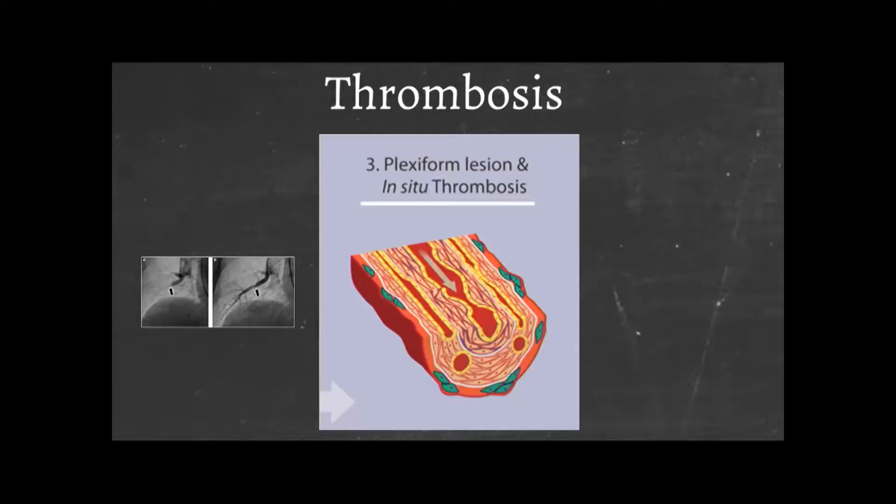One of the final things in the pathway is that blood vessels can begin to clot as a result of the slow blood flow through the system, and many of you will be on drugs like warfarin or potentially some of the newer direct oral anticoagulants, like rivaroxaban or apixaban, to prevent blood clots.